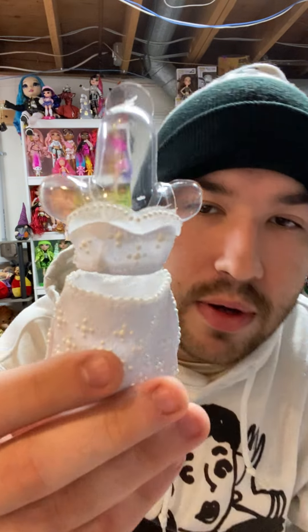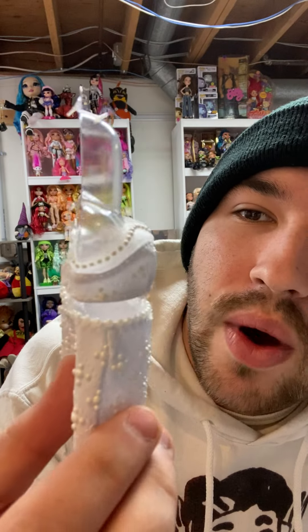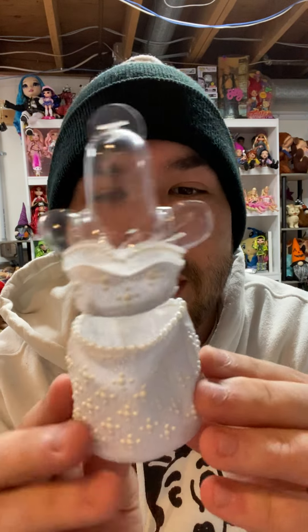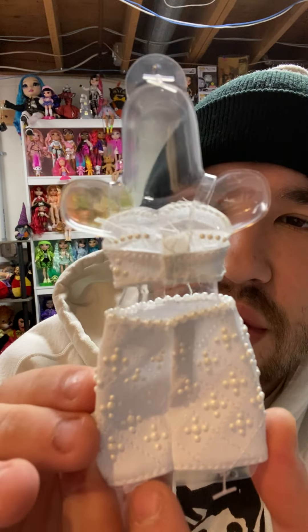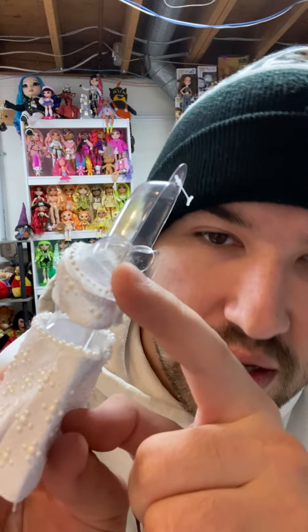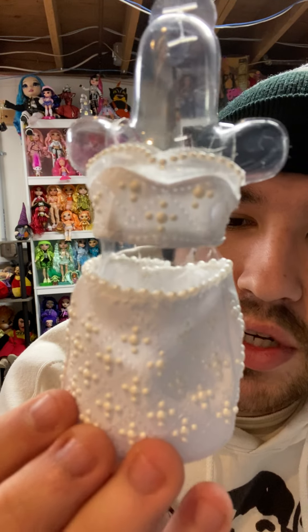She also comes with this gorgeous little crop top that matches her skirt. It is a white pleather with a white sheer section up top, and it is covered in little thick pearls. It's a two-piece, and I love that the two pieces match each other. It wraps around with all these little pearl details, and it has these little plastic gummy straps at the top. Absolutely love it.